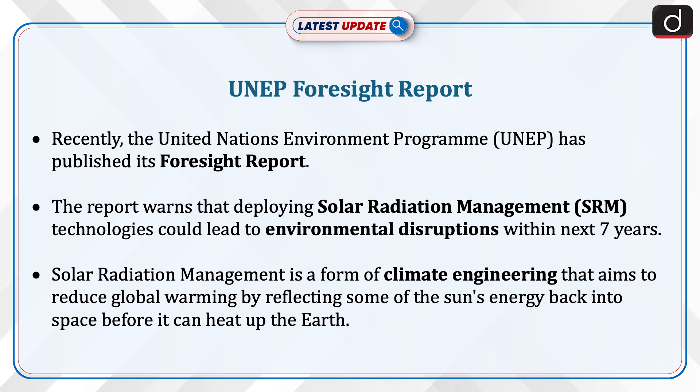Solar radiation management is a form of climate engineering that aims to reduce global warming by reflecting some of the sun's energy back into space before it can heat up the Earth.